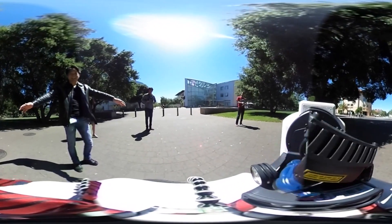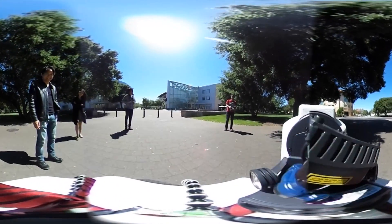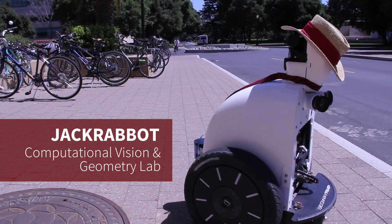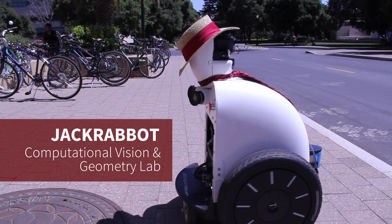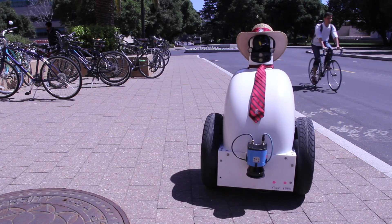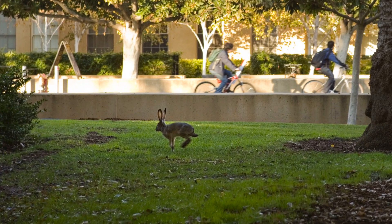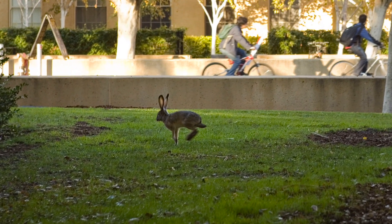With that in mind, we designed a robot called Jack Robot. Instead of looking like a humanoid, it looks more like a ball on wheels. Jack Robot is named after the jack rabbit — an animal that moves around very fast. You have this animal on campus, on Stanford campus.